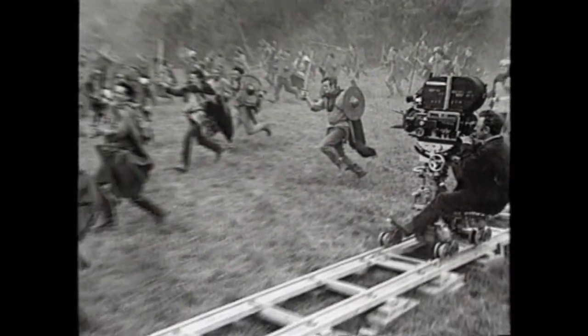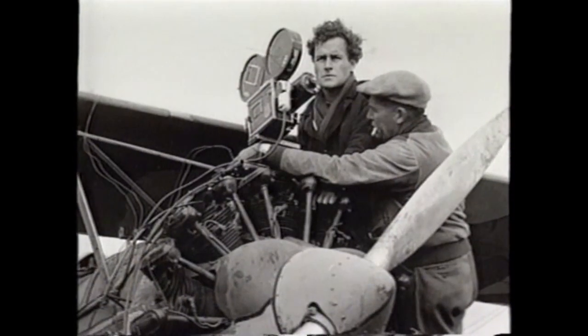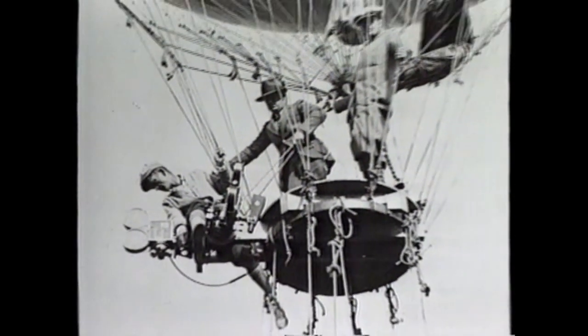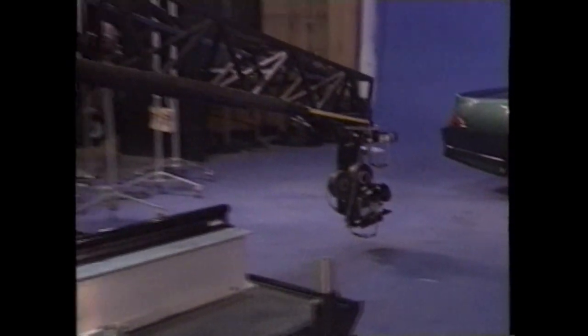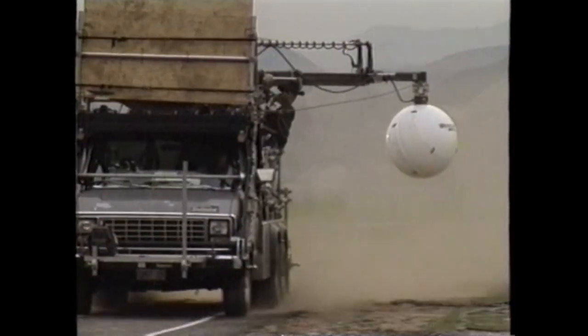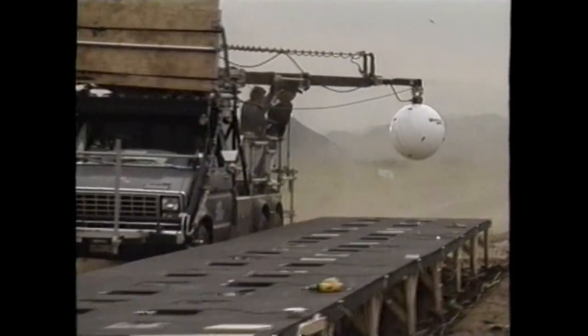Over the years, cameras have rolled down tracks, taken to the air on planes, and been attached to basically anything that gave movement to a shot. On today's sound stages, cameras are often placed on cranes atop mobile platforms called dollies. State-of-the-art camera cars, such as the Shot Maker, incorporate a crane arm atop a fast-charging vehicle, providing smooth shots for even the fastest action sequence.